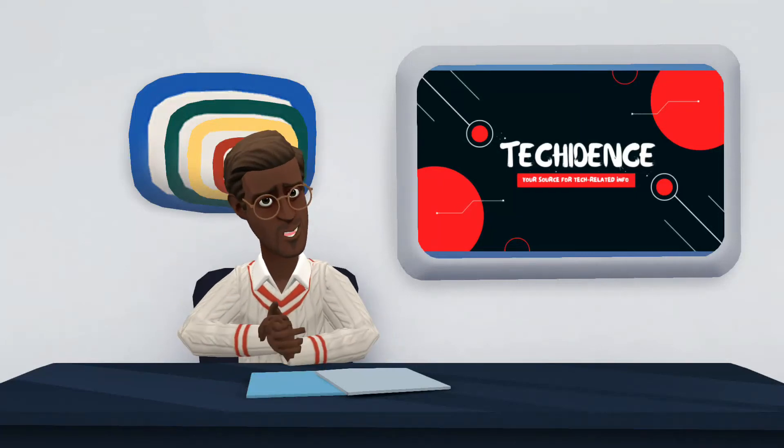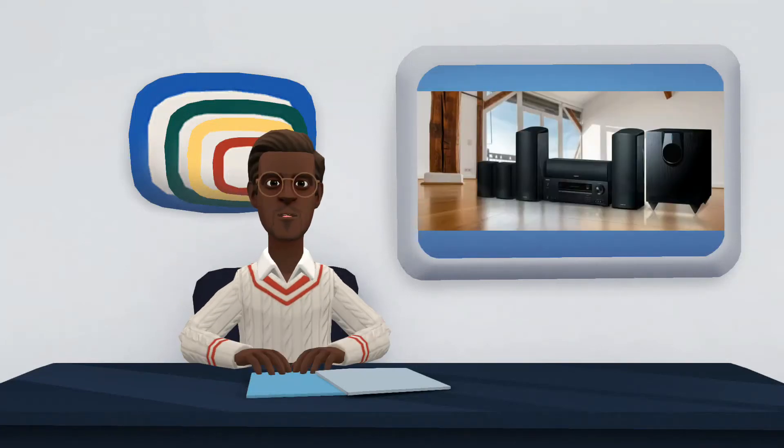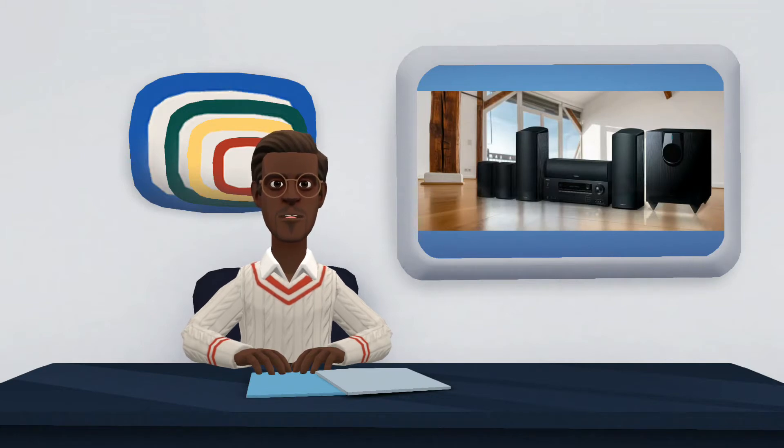Hi there. Welcome to my YouTube channel. In this video, I will be talking about the Onkyo HTS 5910.